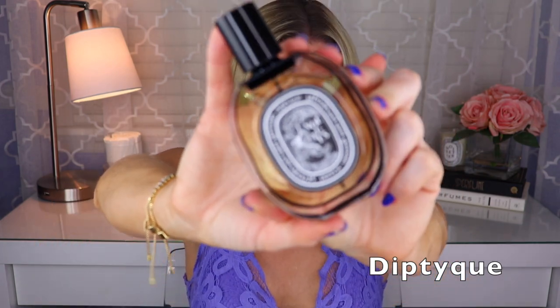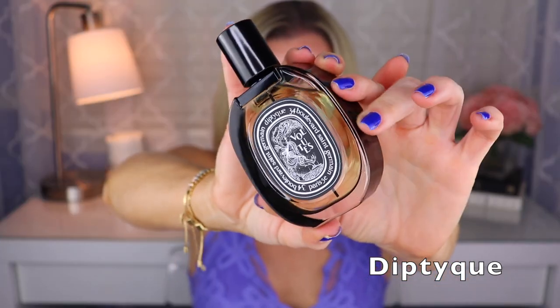The other Diptyque I have is Volutes — if you like tobacco, you've got to check this one out. Created by Fabrice Pellegrin, this is an EDP. It's a very tobacco-y fragrance, a bit sweet because I think there's honey in here, maybe cinnamon, something a little bit resinous and a little bit woody. I think there might be iris in this as well. If you like that style of slightly sweet tobacco-y fragrance, check out Volutes.